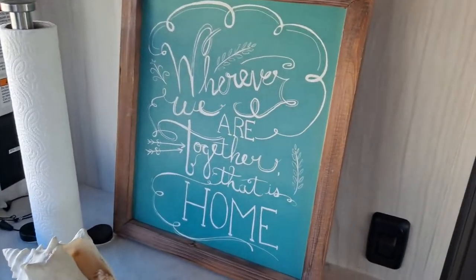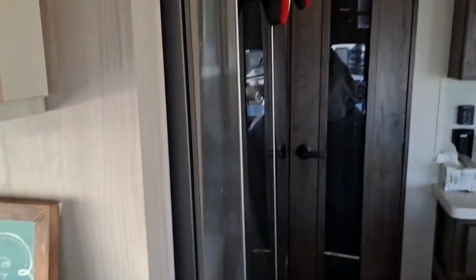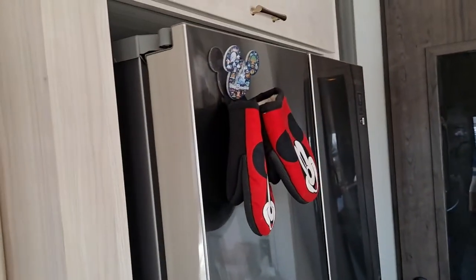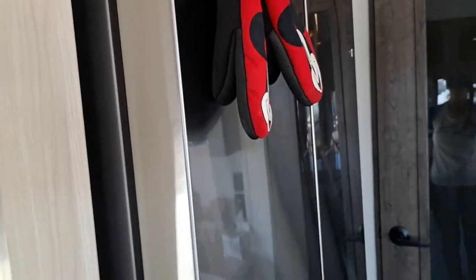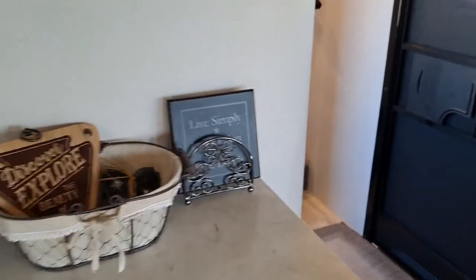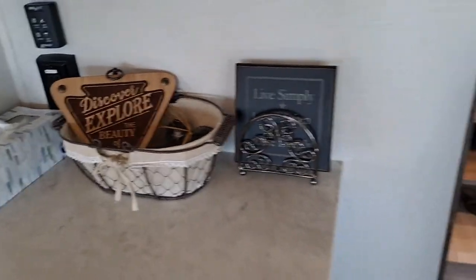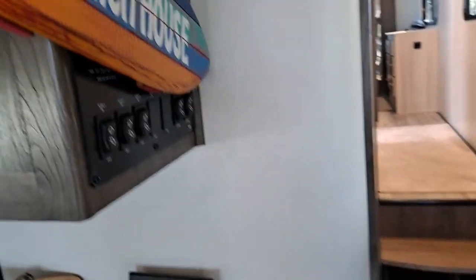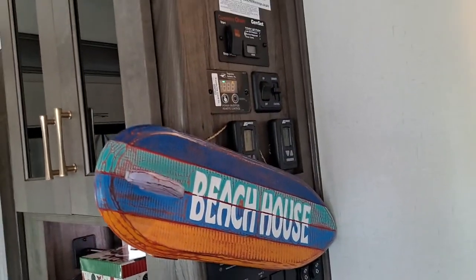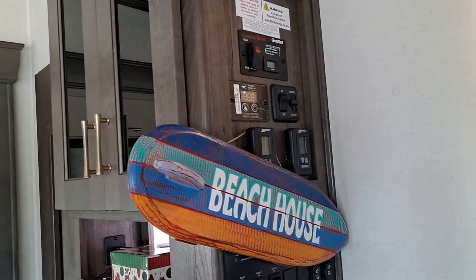I still have to get my magnets up and hang up my favorite little plaques. I tried to hide this control panel with my beach house sign, but as you can see I need a different plan. Maybe a big calendar would work.